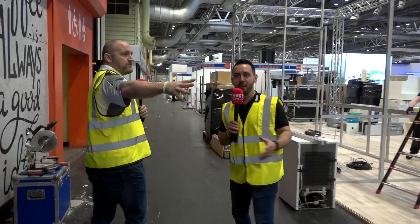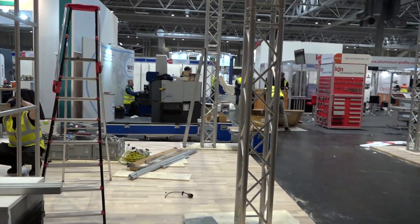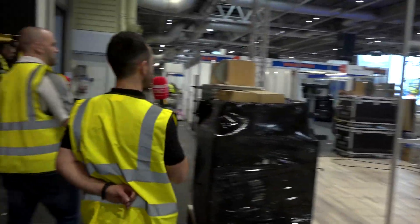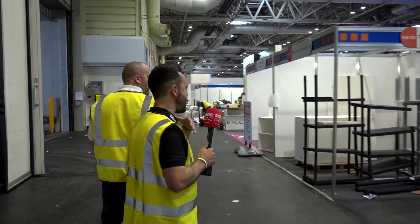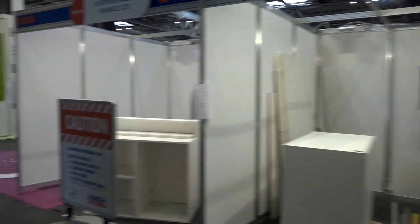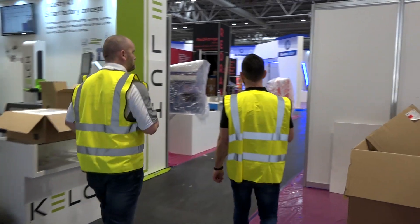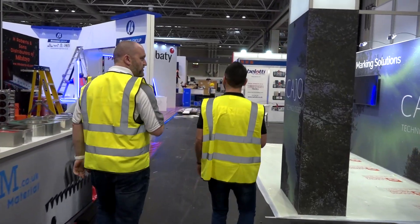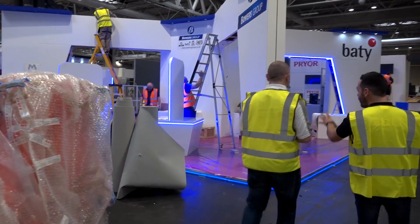We've gone around the perimeter of the hall. It's a bit difficult to get your bearings when it's all up in the air, but it seems like this is the metrology section — we've got Carl Zeiss over there, Gauge Masters, Renzil. It is hard to get your bearings at the minute. It doesn't seem as busy as it was yesterday — maybe a lot of the major work has been done. Bowers Group — again metrology and inspection, another big group.